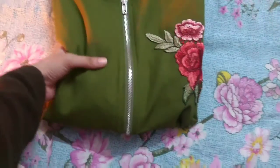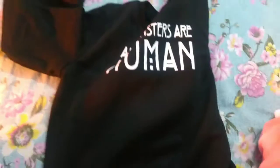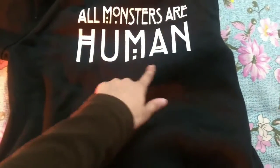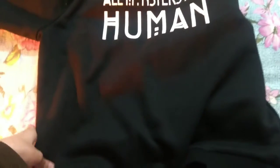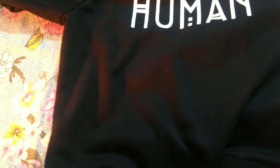This is the crew neck letter print sweatshirt. The original price is 1300 rupees and I got it for 650 rupees. It has written on it 'all monsters are human.' Length-wise it is really small — it will not cover your butt area — but width-wise the fitting is nice. The material is quite warm and really soft from inside. Overall I'm happy with this purchase, but the main issue is that it is small length-wise. The sleeves are also nice.